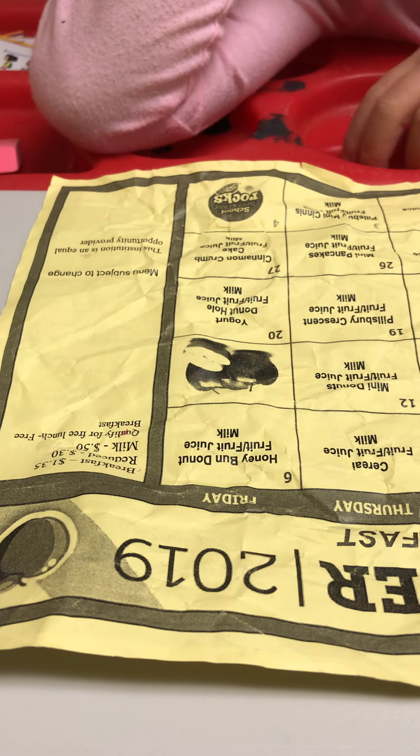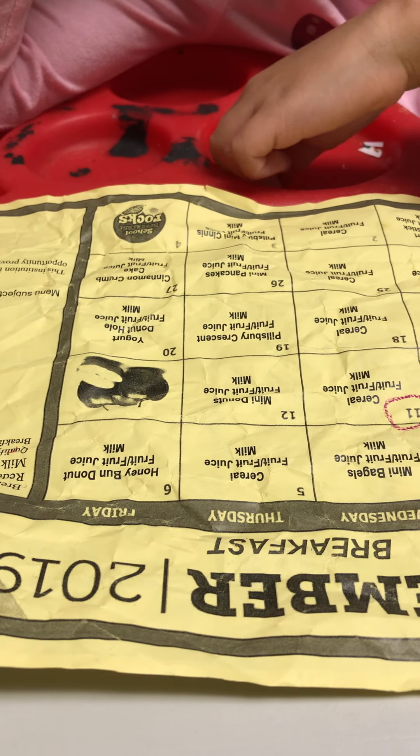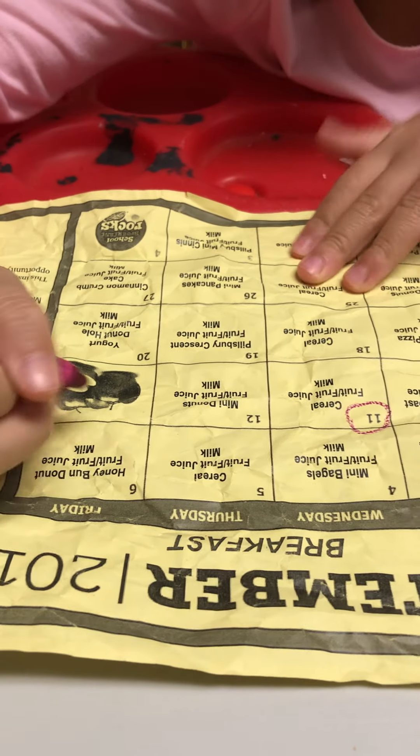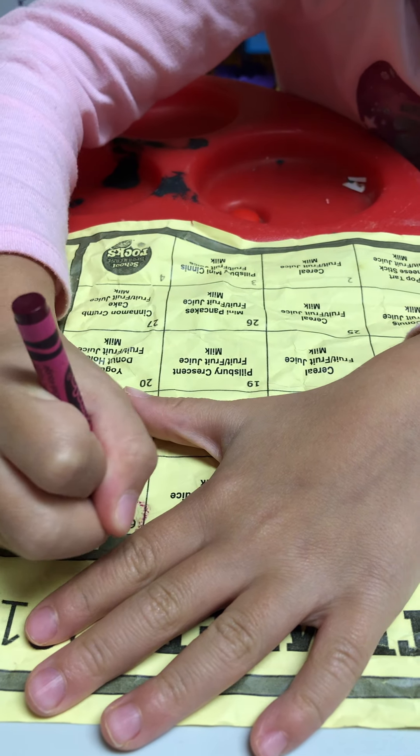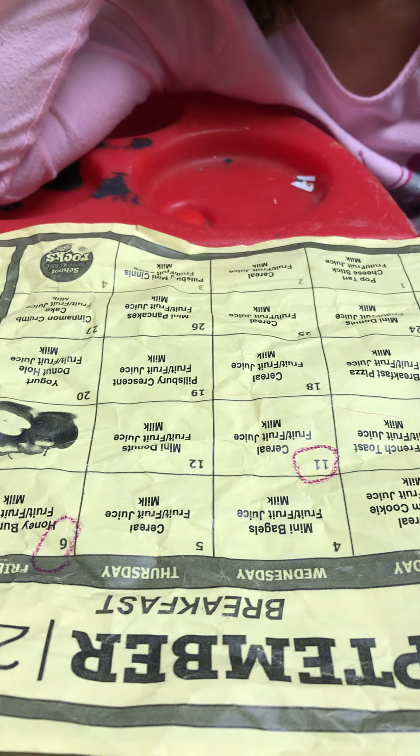Can we circle the number — I love apples — can you circle the number six? Six is right here. Easy peasy! That was kind of hard because there was a lump. Can you circle the number 26?